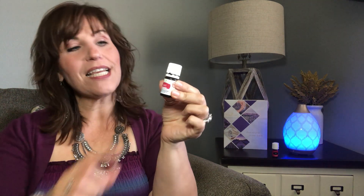DiGize Vitality oil — 'Vitality' means it can be internally ingested; it's for dietary supplement use and always has a white label with Young Living. DiGize is great from the tip of the tongue to the bottom of the gut and everything in between — a great digestive system support. Anything that feels off internally, take a couple of drops and either put it directly under the tongue or in a shot glass of water. A lot of people find great support added to their wellness system with DiGize.